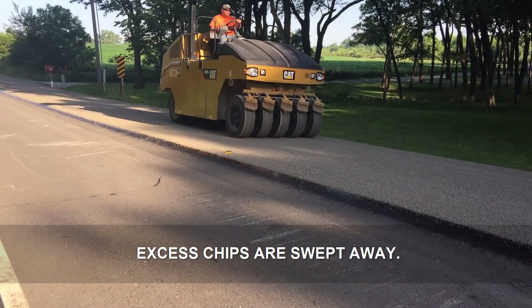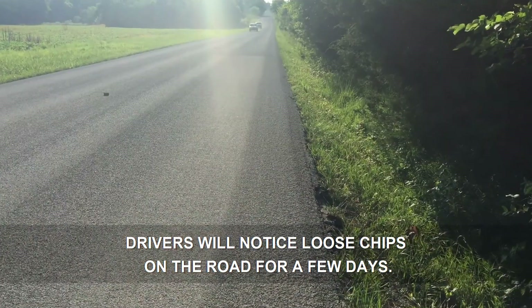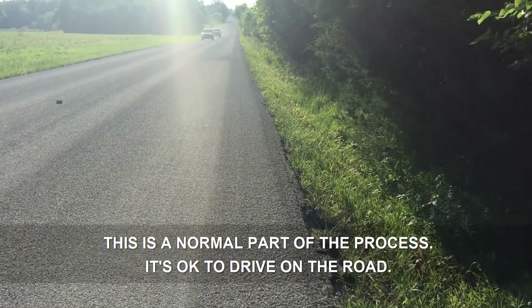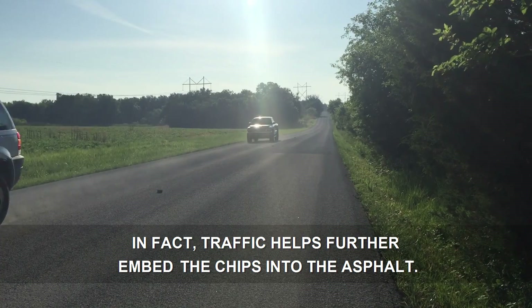Excess chips are swept away. After the road has been chip sealed, drivers will notice loose chips on the road for a few days. This is a normal part of the process. It's okay to drive on the road. In fact, traffic helps further embed the chips into the asphalt.